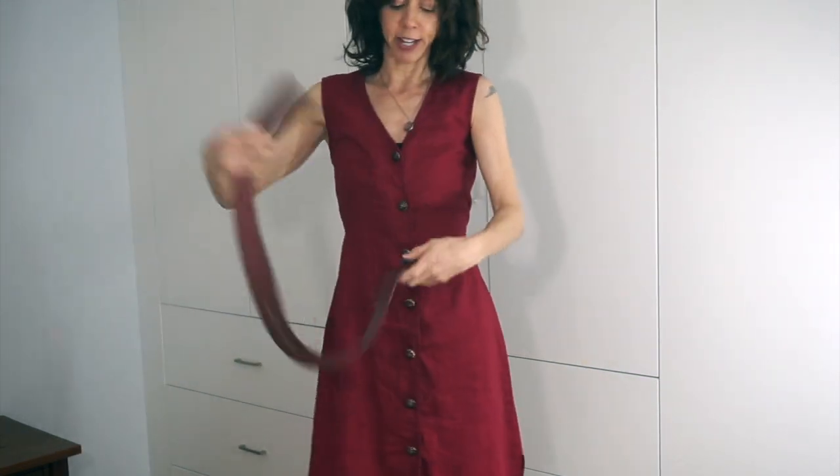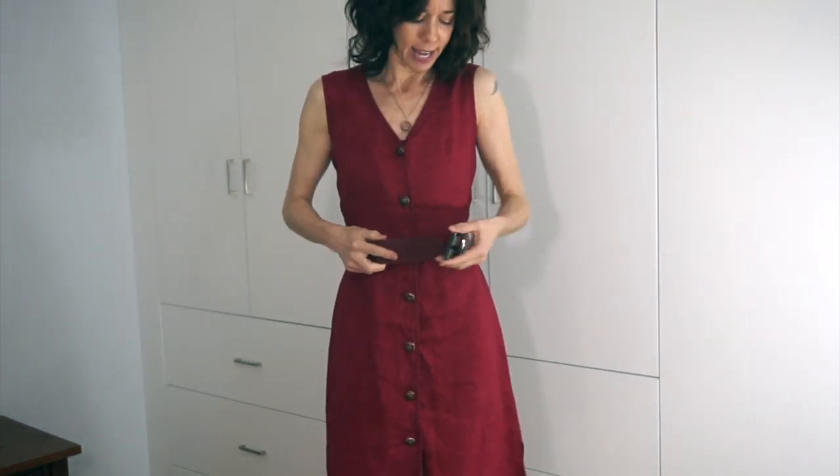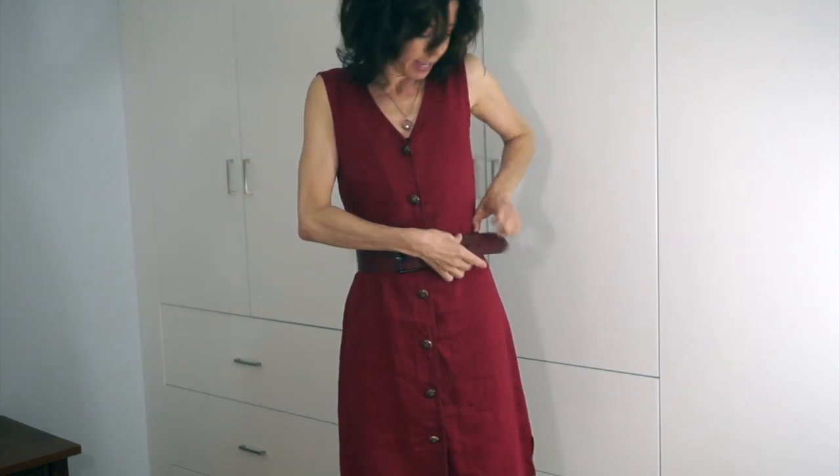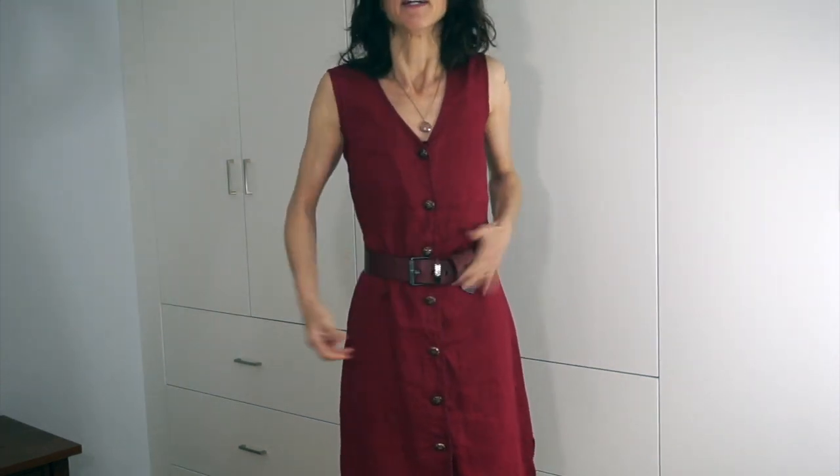I'm a huge fan of not always using the belt that comes with the dress. I like to use my own belt and add interest. So instead of the built-in belt, I'd use a tonal color belt and pop it on with my own styling. Now I've created the hourglass shape with the dress — it's very simple, but I've used the belt to draw attention to the waist. I've also got a pendant necklace on, which draws the eye up. With the hourglass, you want to think about drawing the eye up into the waist as well as to your lower body, really emphasizing your balanced proportions.